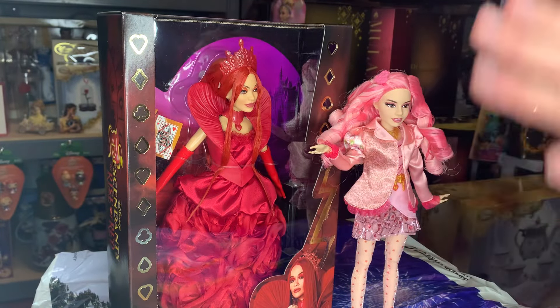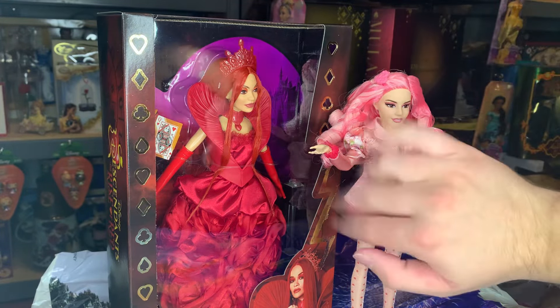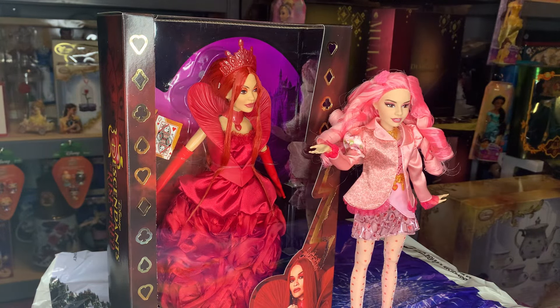Hey there everybody, this is Dylan. Welcome back to my channel. Today I am excited — I'm going to do the review of the Queen of Hearts from Disney's Descendants: The Rise of Red. I just received her today and I'm so thrilled.